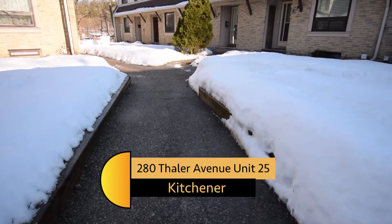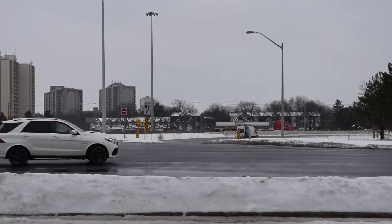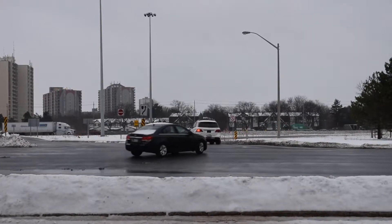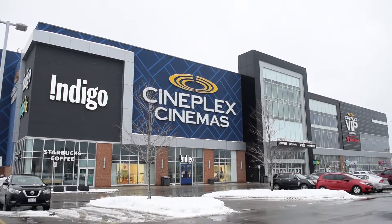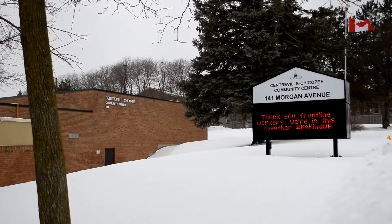The location of this home is terrific. It's very central to the Tri-Cities. The highway on-ramp is only a kilometer away. We are just down the street from Fairway Road. Turn right on Fairway and you have a fast smooth drive to either Guelph, Cambridge, or the Waterloo Regional Airport.